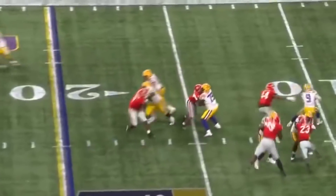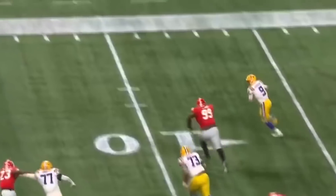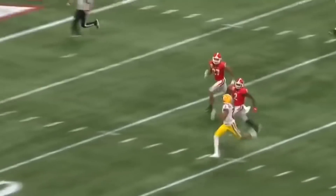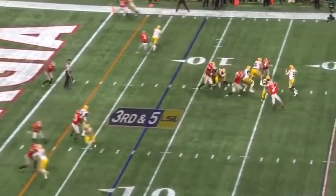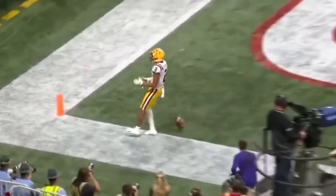Here comes the blitz on Burrow — they're giving chase and he somehow escapes again. And now throws late on the run, got it — Justin Jefferson! Still runs out of real estate, it's first and goal. Burrow, the fade to the corner to Jefferson — touchdown LSU!